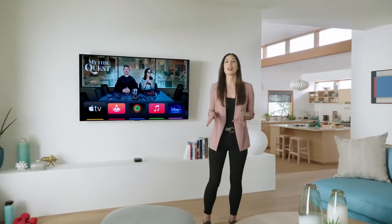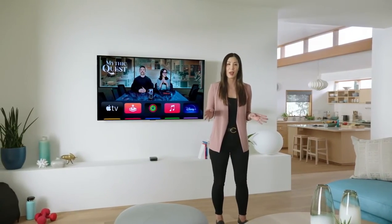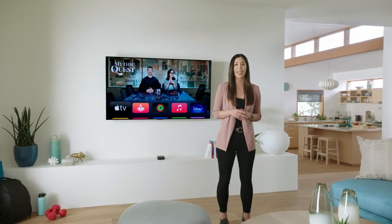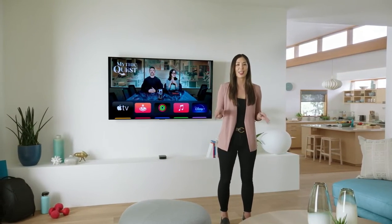We want everything you watch on Apple TV to look amazing, but because every TV's settings are different, it's challenging to know if you're getting the best picture. Until now.